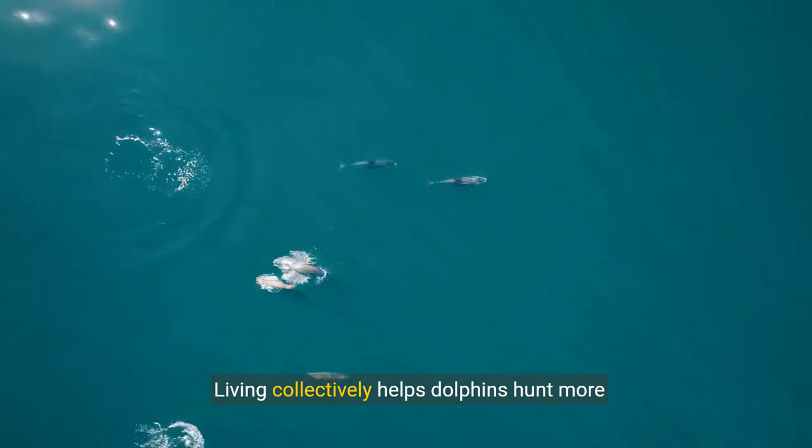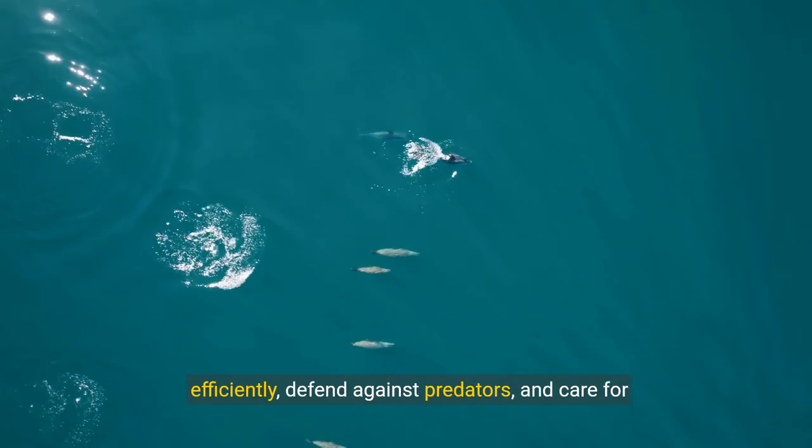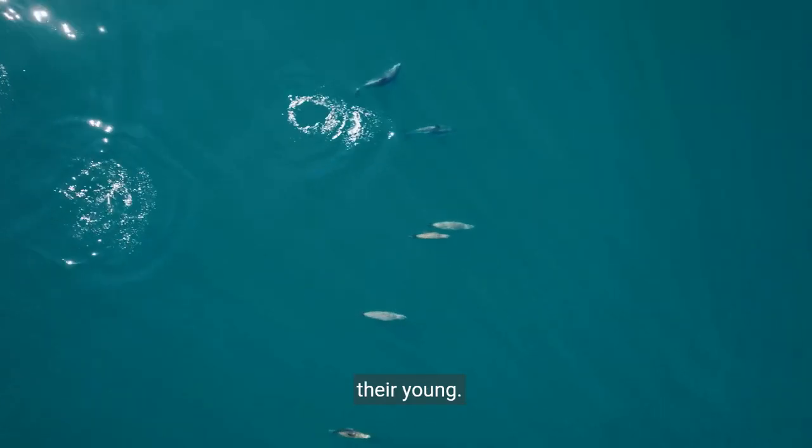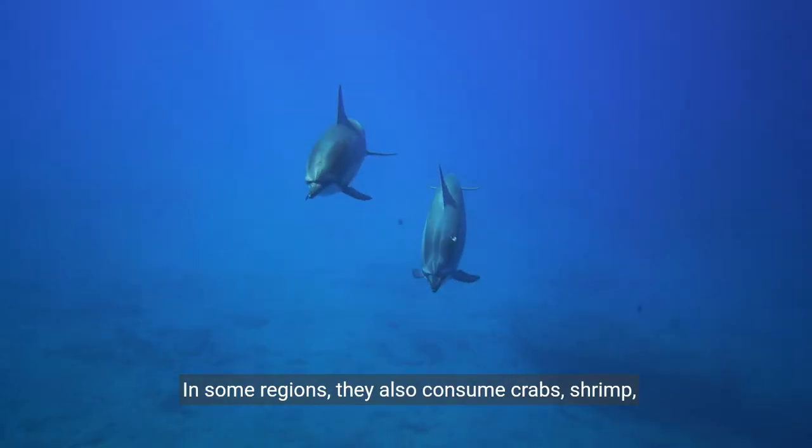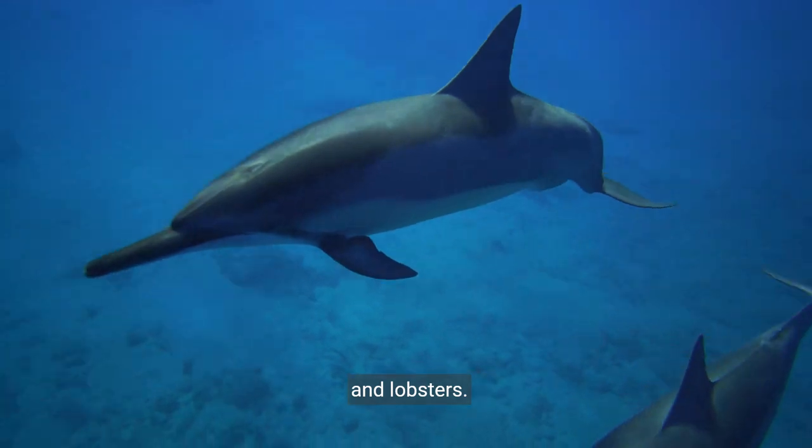Living collectively helps dolphins hunt more efficiently, defend against predators, and care for their young. Their diet includes fish, squid, and other cephalopods. In some regions, they also consume crabs, shrimp, and lobsters.